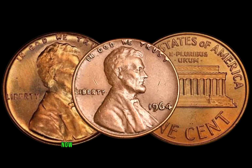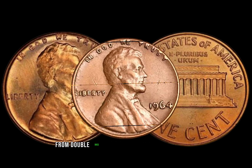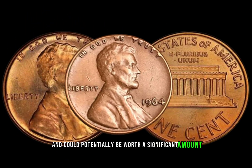Let's take a closer look at some valuable 1964 Lincoln pennies. From double dies to those with distinct mint marks, each one tells a unique story and could potentially be worth a significant amount.